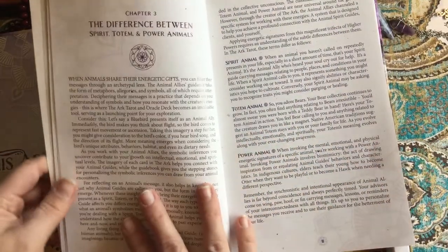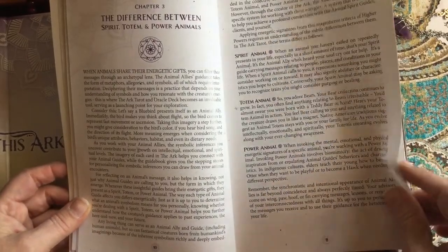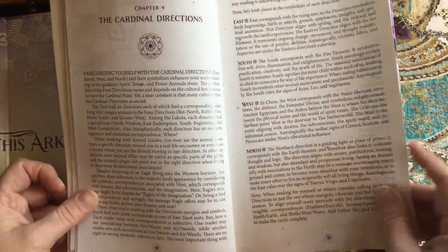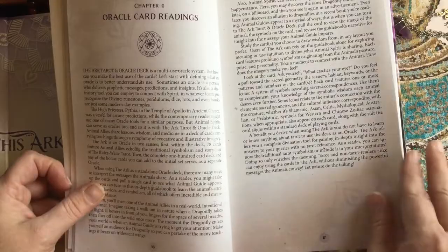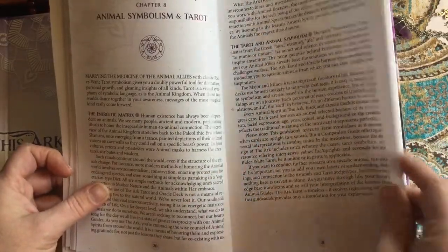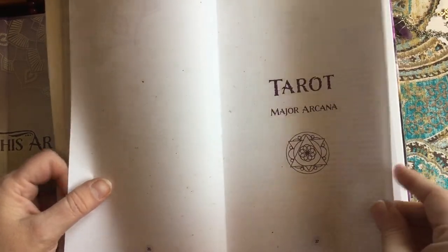All of those symbols can be found throughout the cards themselves, which adds a lot of deep layers and helps you understand them. The book also covers the difference between spirit, totem, and power animals; cardinal directions; the five elements; oracle and tarot card readings; animal symbolism; and tarot numerology. This would be a great deck for beginners.